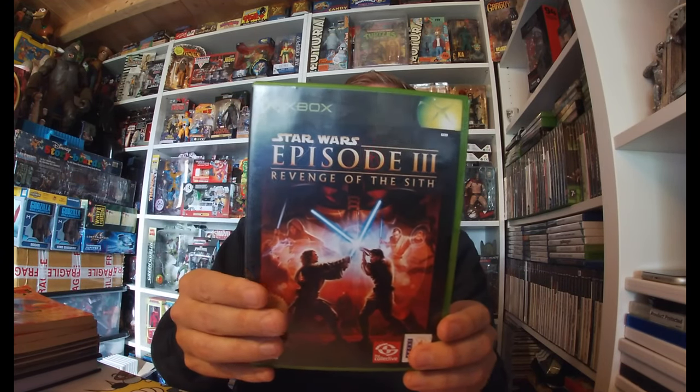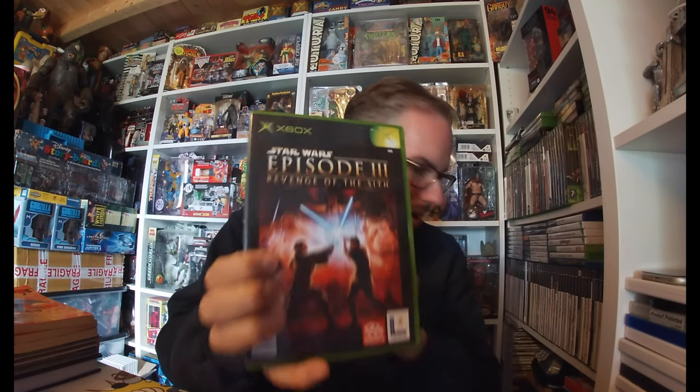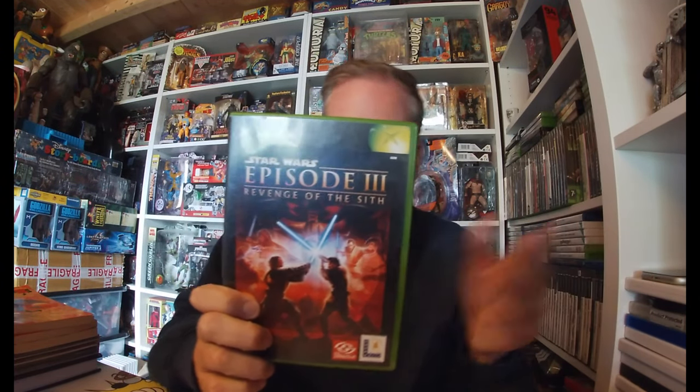Also found for Xbox — Star Wars Episode III, an original Xbox game. I think I might have this already, but at the time in the charity shop it's only a pound so I just took the risk and picked it up. Happy with that.